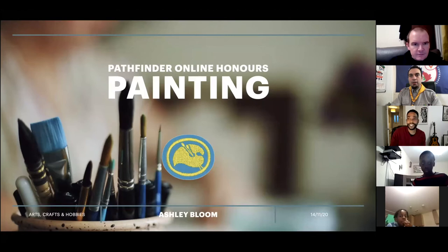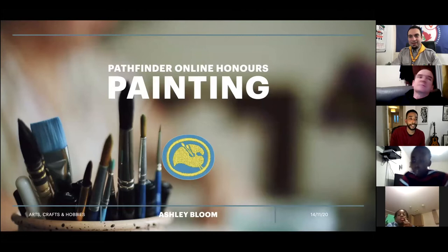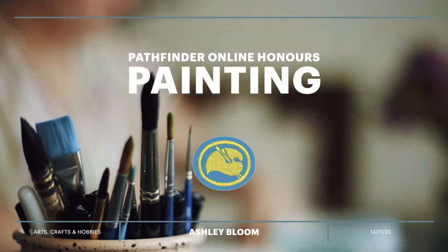Thanks very much, Dan. Thanks for having me back, guys. I really enjoyed going through the drawing honour with you last time. And today we're going to go through the painting honour. It's interesting — drawing and painting are quite closely linked, but there are some different skills involved in painting as opposed to drawing. Let me introduce myself first and then I'll talk to you about how one can lead into the other.